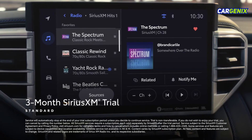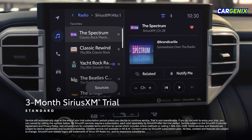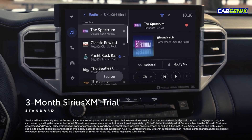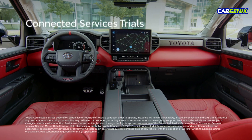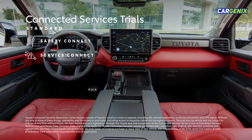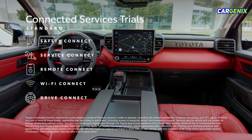There's a standard 3-month SiriusXM trial subscription that includes over 165 channels available in-cabin, and even more on the SiriusXM mobile app, making it easier than ever to enjoy ad-free music, sports, comedy, and more. Select grades also include trials for Toyota's line of connected services, including Safety Connect, Service Connect, Remote Connect, Wi-Fi Connect, and Drive Connect.